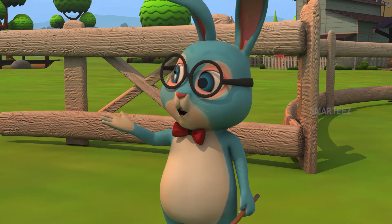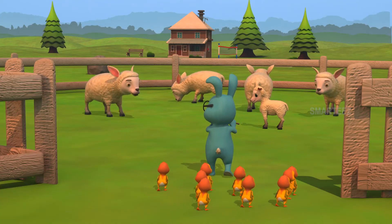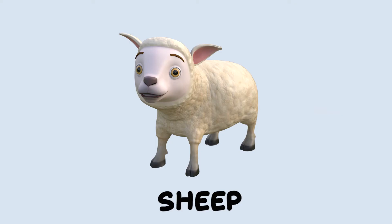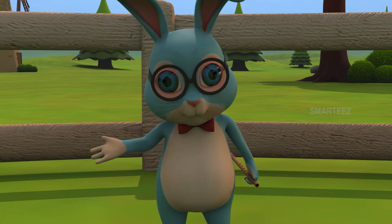Come closer, come closer. That's a sheep. Did you see that? Yes, that's a sheep. Let me say it one more time. That's a sheep. Okay, it's time to move on.